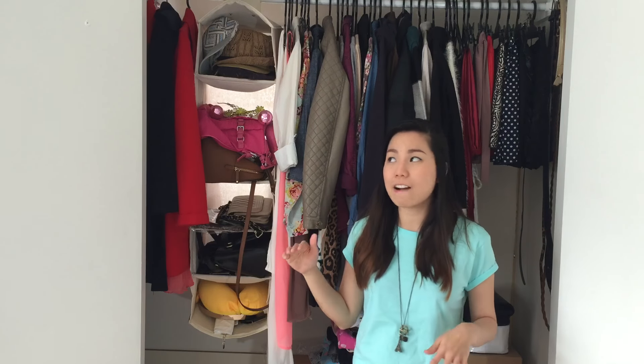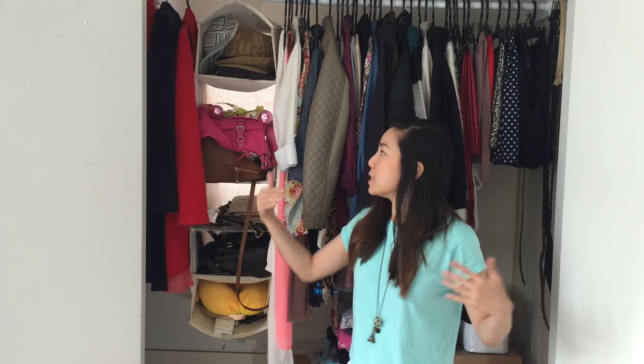So what I have: I have all my clothes, hats, my bags, belts, scarves — almost everything except for my shoes. If you haven't seen it already, I'll link my shoe collection below so you can check it out.